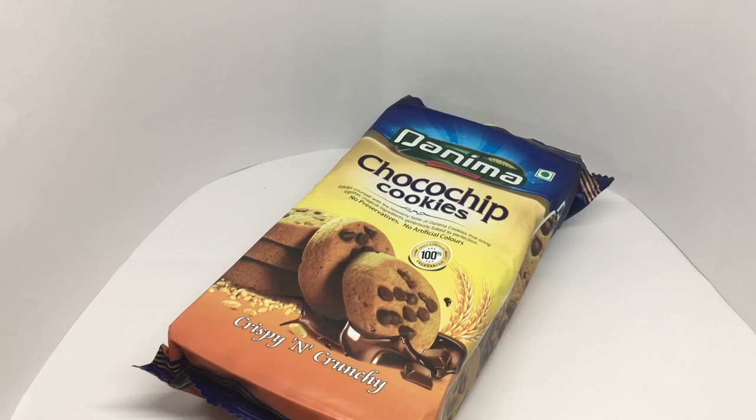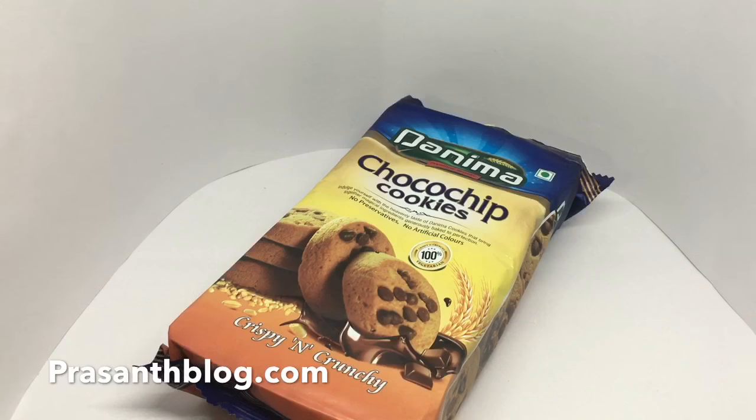These are really tasty cookies, quite crunchy and crumbly. You also get quite a few choco chips on each cookie. Quite nice — check it out!